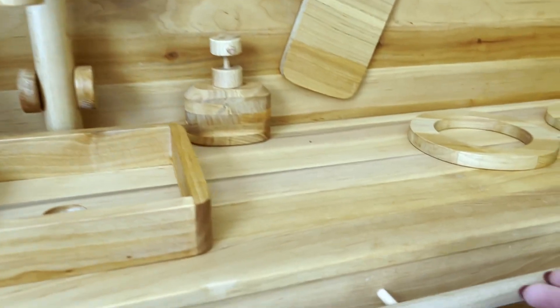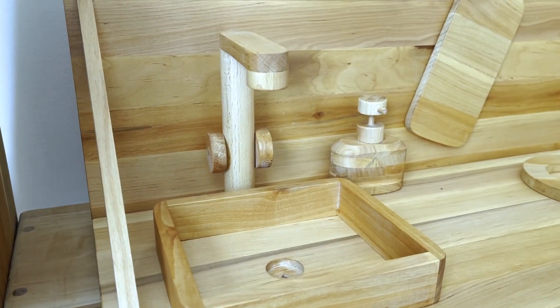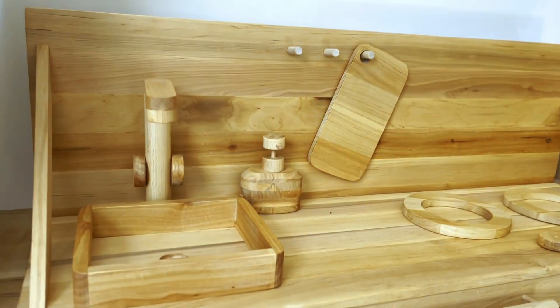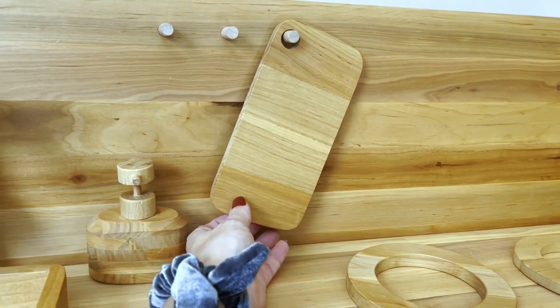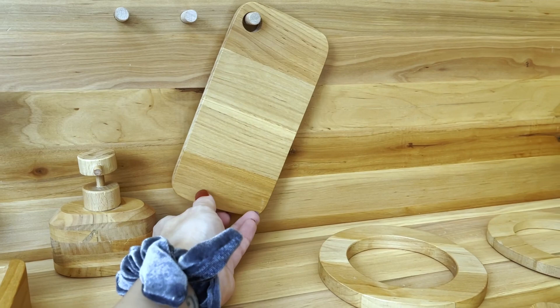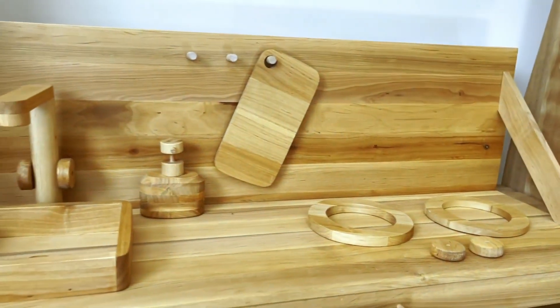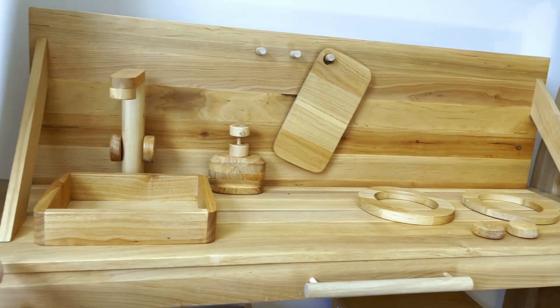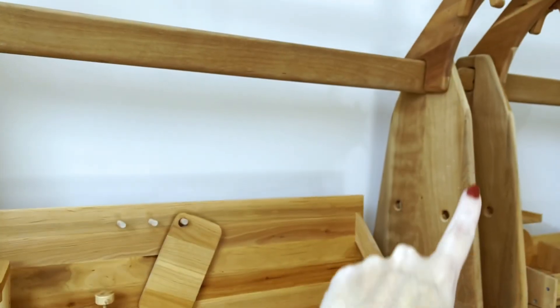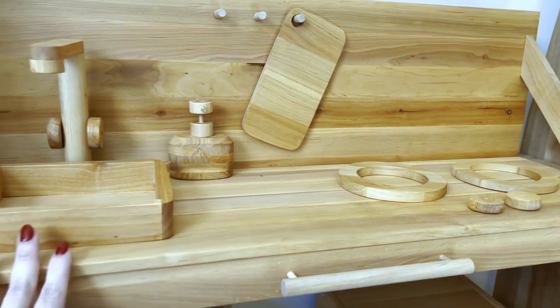So I went on the hunt and found these beautiful pieces. This set is so lightweight that my children will be able to move it around when they don't want to use it. It comes with a sink, a little soap dispenser, a wooden chopping board, and two burners with knobs you can turn on and off. I absolutely fell in love with this.